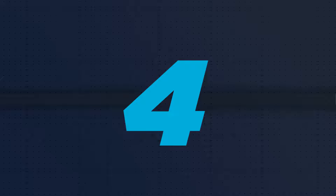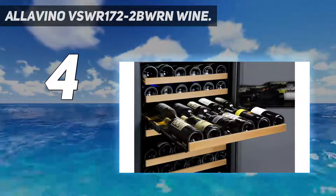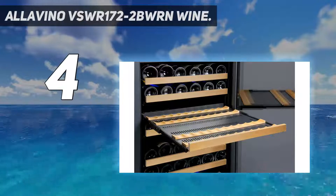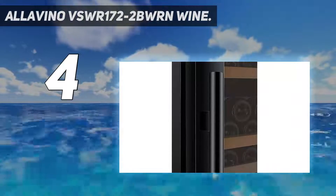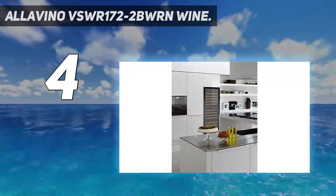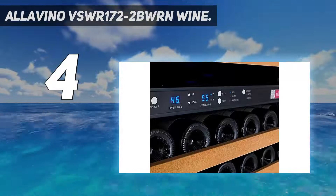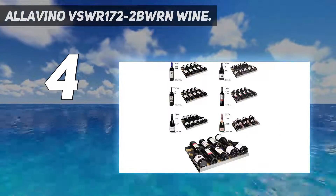Coming in at number 4: the Alovino VSWR172-2BWRN Wine. If you intend to start a considerably large wine collection, your shortlist needs to include this unit from Alovino. As a freestanding, tall, slender unit, it can easily fit in a narrow space in your kitchen or pantry. An advantage of this unit is that you can choose a matte black or stainless steel finish to accentuate your current kitchen decor. With a solid build, it boasts 12 shelves, each capable of storing 11 regular wine bottles. Shelves are made of slats that can easily cradle and support wine bottles without disrupting the sediment.